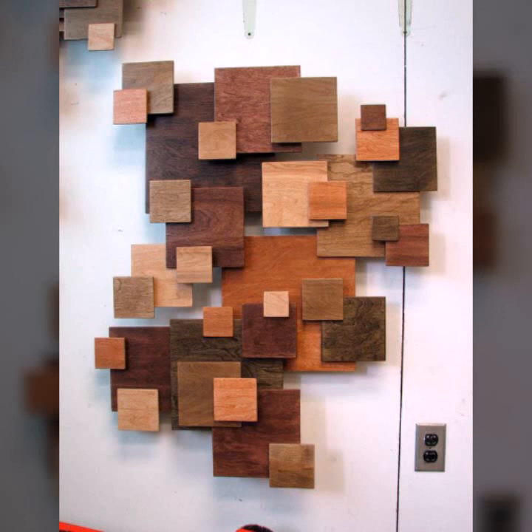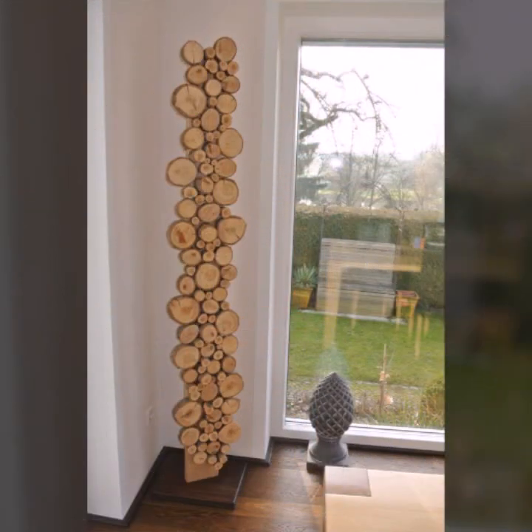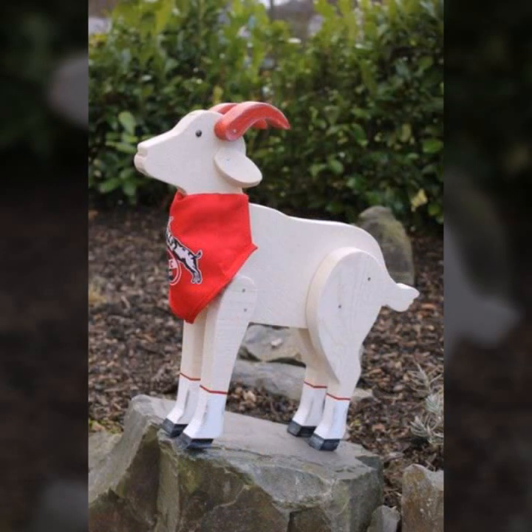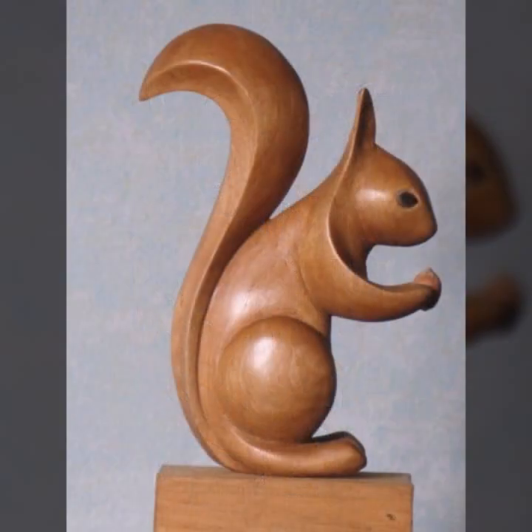Most beautiful, most trendy designing ideas — every design is different, every design is beautiful. Stylish light and dark colors are used with wood. Thanks for watching my video, see you again with a beautiful collection. Till then, Allah Hafiz.